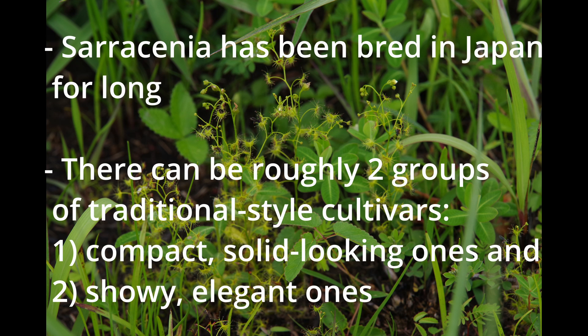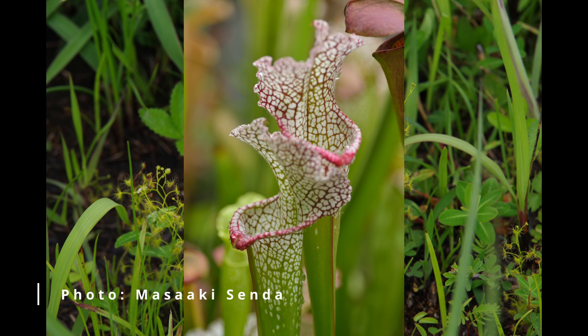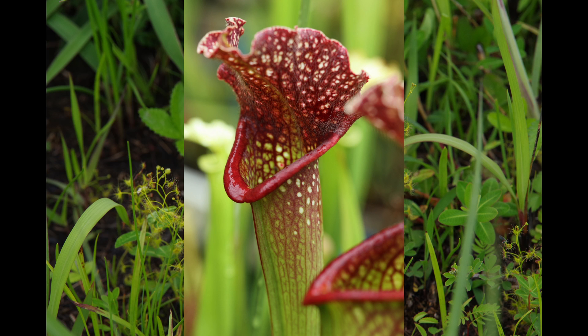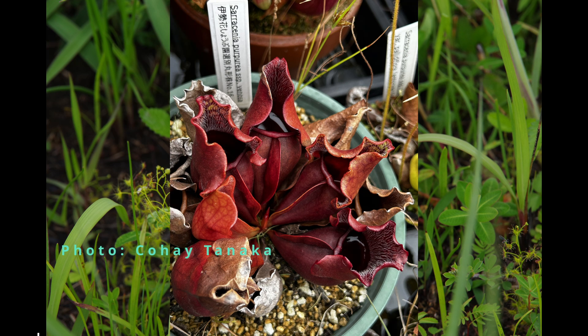Sarracenia: Roughly speaking, there are at least two breeding strategies in traditional style Japanese cultivars. One is to create something compact and solid looking; the other is to aim at something showy and elegant. Ardisugata is a classic from Isaiyan nursery — an old hybrid with Sarracenia leucophila, still popular. Kiyo Kanoko is another classic, bred at Hinodei Kodan nursery, with typically Japanese coloration in a slightly dark tone; it is a hybrid between Sarracenia leucophila and Sarracenia minor. Sarracenia purpurea venosa 'Marugata No. 16' is a selection from Isaihana Shoubuen nursery that produces rounder pitchers than ordinary strains.